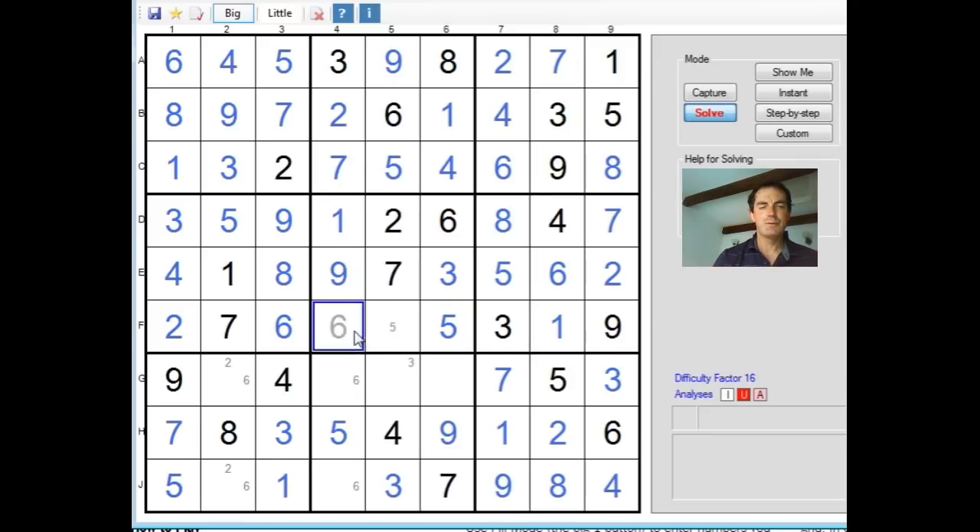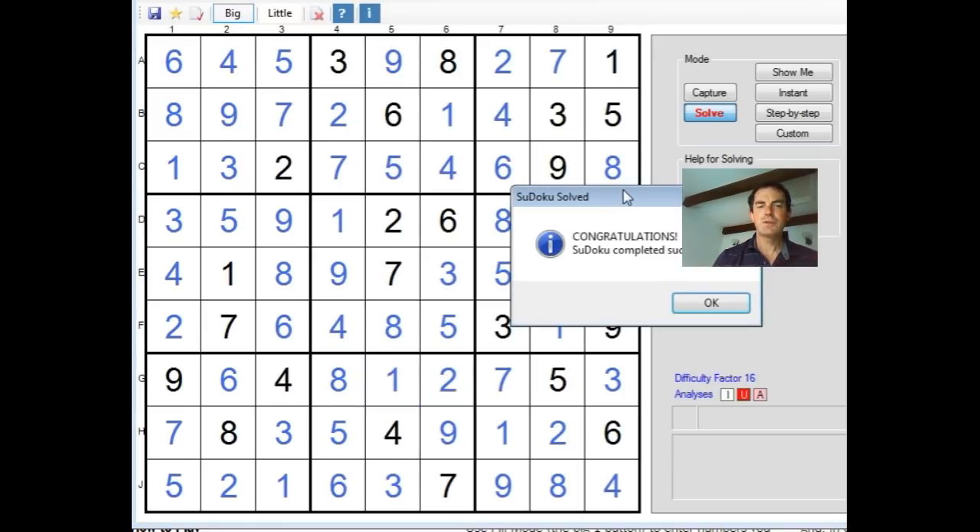Just filling in the numbers once you get to this sort of point — I don't have to do any thinking, and I can almost manage to talk and solve at the same time. So what do we need here? Four and eight. That's going to be four, that's going to be an eight. Eight. Six. Six. Two. Two. And there we go — so thank you for watching, and we'll see you again next time on Cracking the Cryptic.